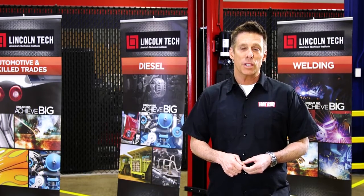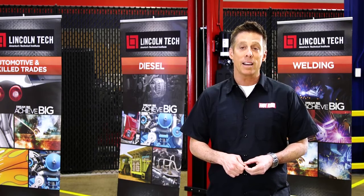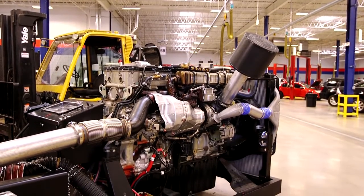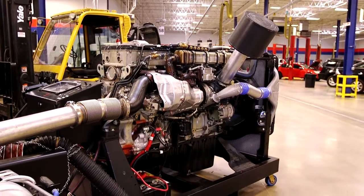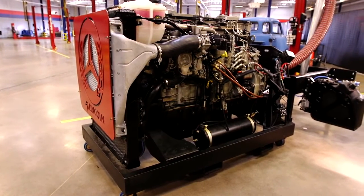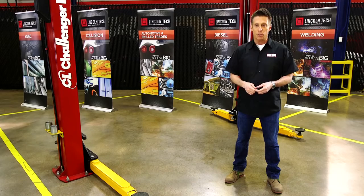DEF is a mixture of 67.5% deionized water and 32.5% urea. It's injected into the exhaust stream of a diesel engine. Under the heat, the urea releases ammonia, which reduces harmful nitrous oxide emissions, so the exhaust leaving the tailpipe is mostly nitrogen and water.